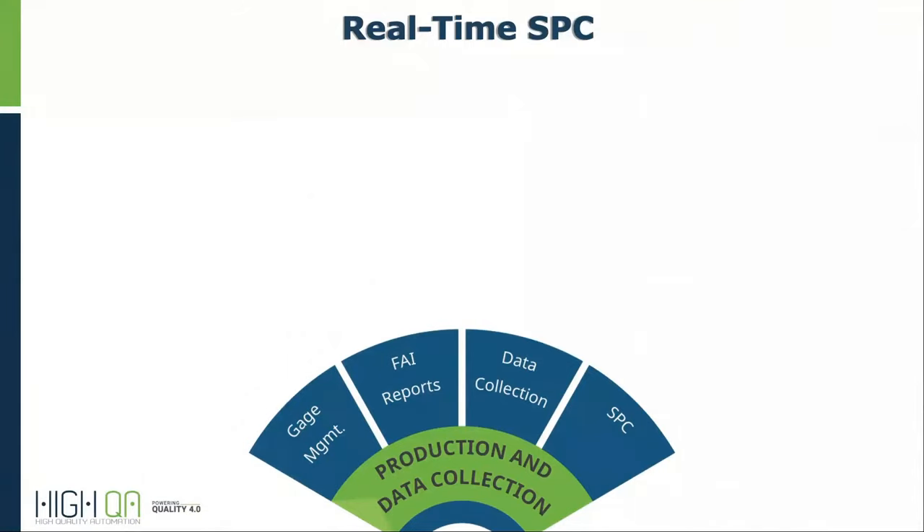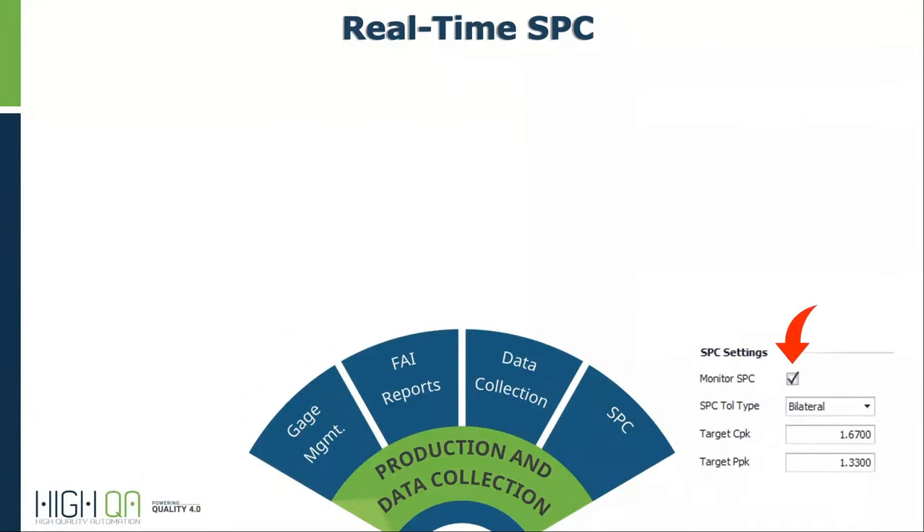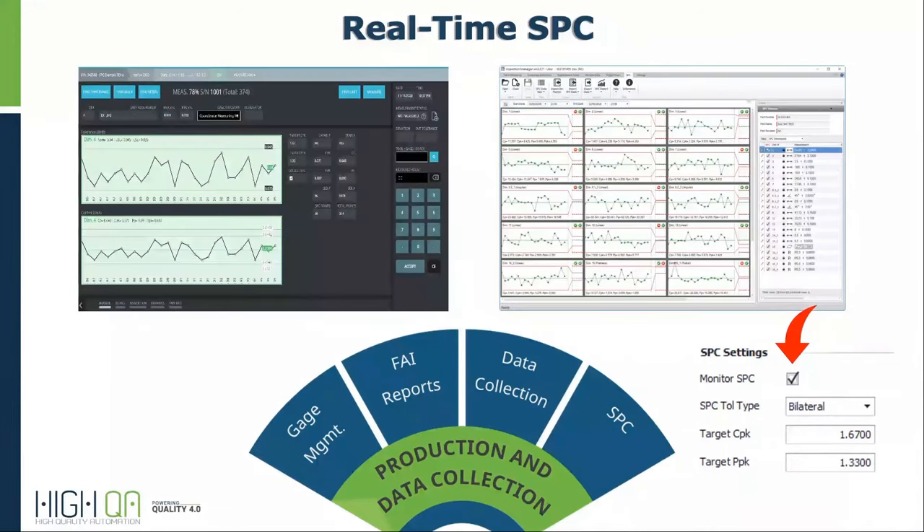Do you need to track SPC data? Simply check one box and you'll have access to X-bar and R charts, histogram, CPK, PPK, and a host of other statistical data — all real-time, all at your fingertips, and all in the database.